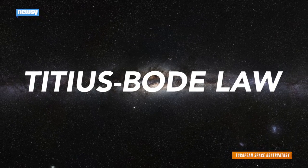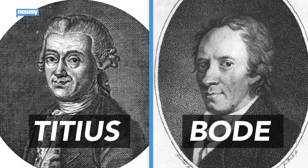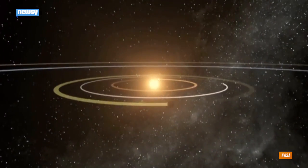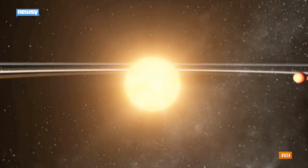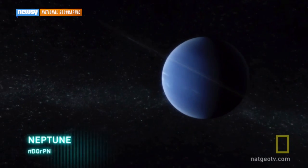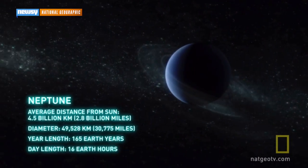Specifically, something called the Titius-Bode law, thought up by these two guys — both named Johann — back in the 18th century. That law used some pretty complicated math based on the spacing between planets to correctly predict the location of Uranus and the dwarf planet Ceres. While the law failed to correctly predict Neptune's location, it can be used to establish where planets might be missing in a system.